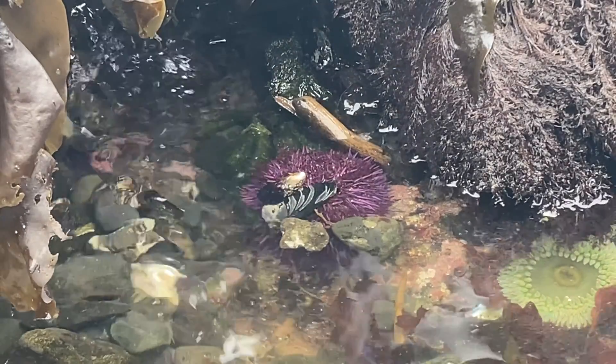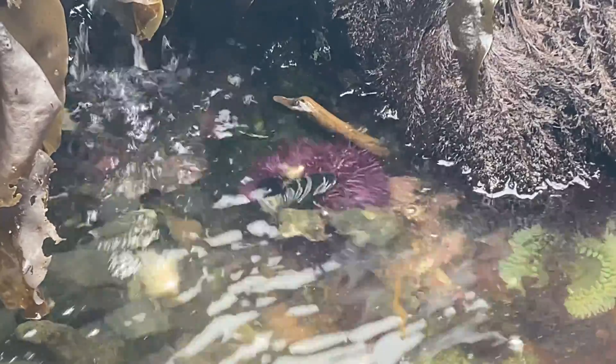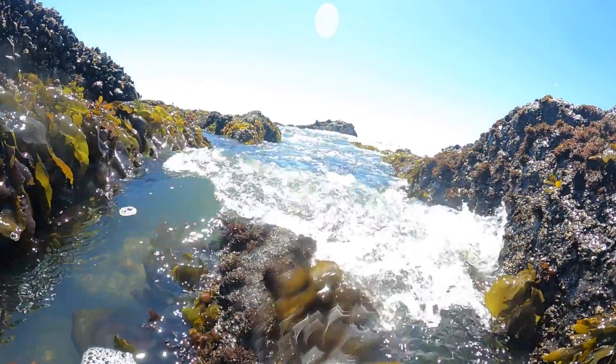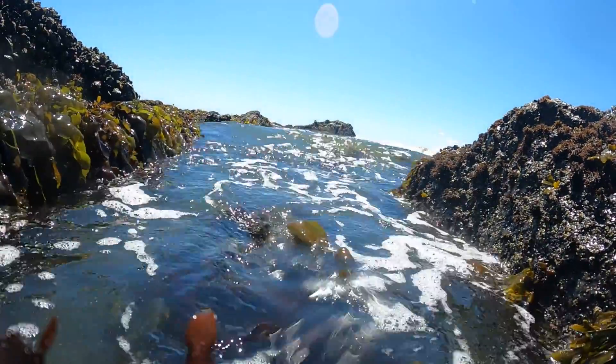As the tide comes back in, an urchin's exposure to sunlight diminishes. But they're not safe yet — a new threat has rolled in to put the urchin's protective skills once again to the test: intense wave action.